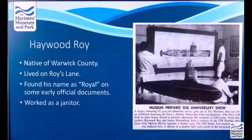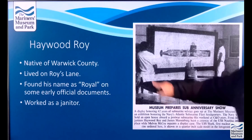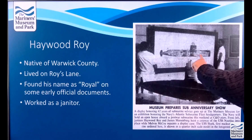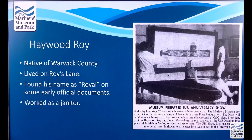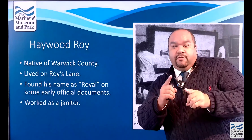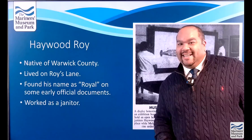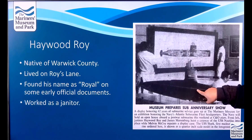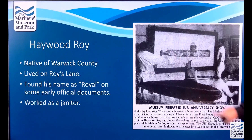He worked as a janitor here at the museum. This is from the Daily Press — the museum was doing an anniversary show honoring 62 years of submarine service. This is Mr. Roy and James Massenburg preparing a picture of the Nautilus, which was the first atomic-powered submarine. That's something we will get into at a later program — stay tuned. And I believe this is the submarine we still have in the museum right now.